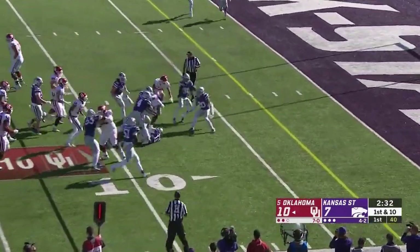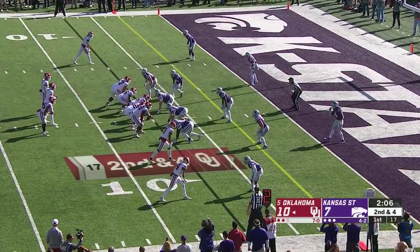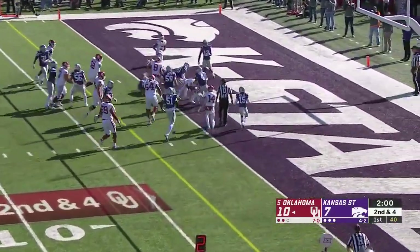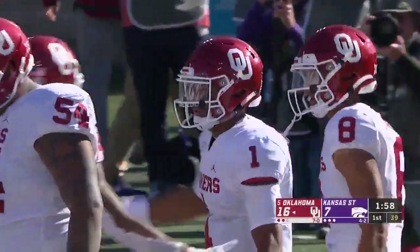Instead they hand it off to Trey Sermon — physical run down to about the seven-yard line, picks up six. Hurts up the middle, at the goal line — he's in again. Second rushing touchdown for Jalen Hurts, and Oklahoma extends the lead.